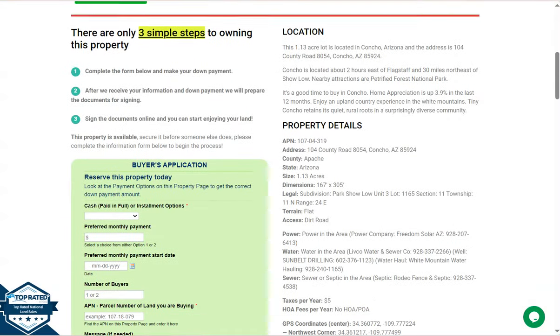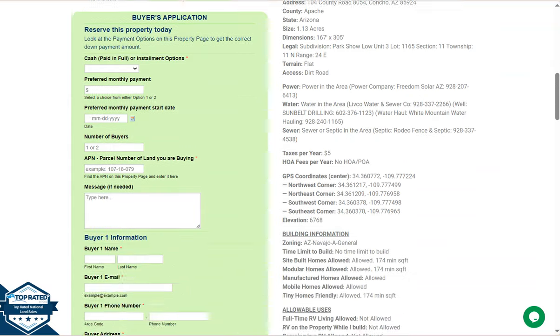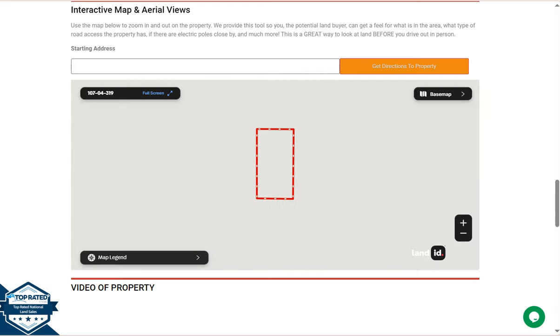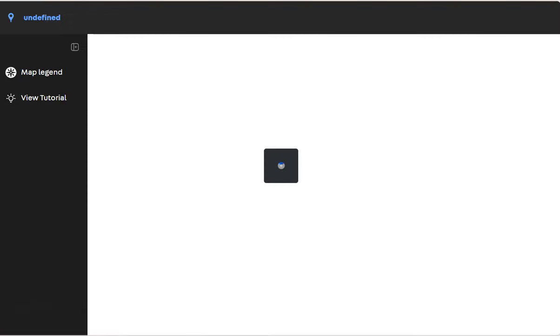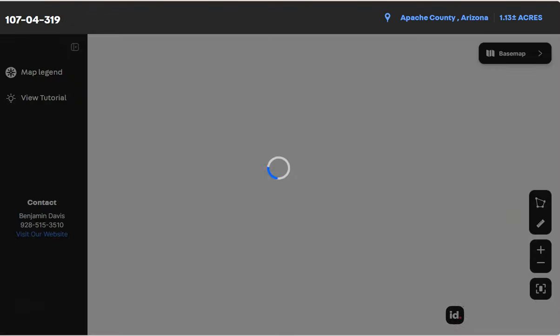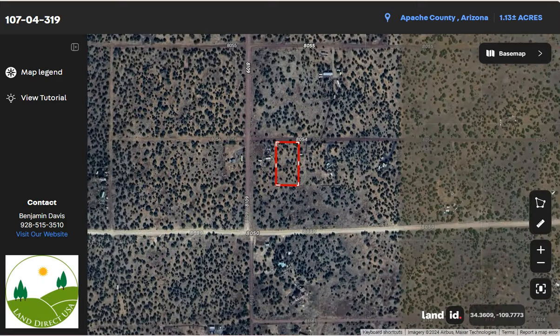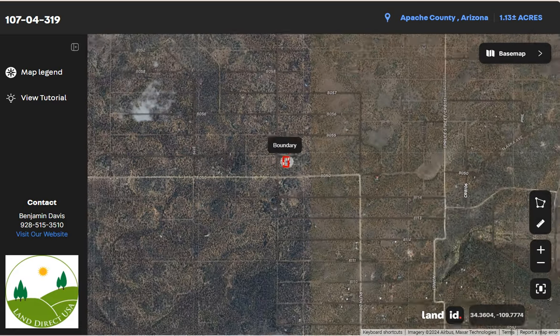Let's go back and scroll down — we have your property details, and the green button is the buyer's application form. If you want a closer look at the lot, we have a full screen view powered by our Land ID software. Click full screen and you'll be directed to an interactive map that provides dimensions and more. You can also check the surrounding environment and what type of road access the property has.